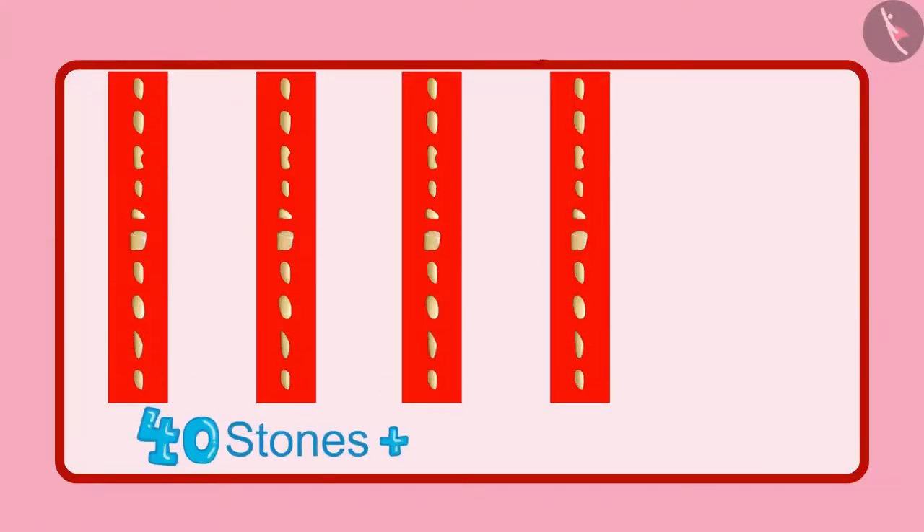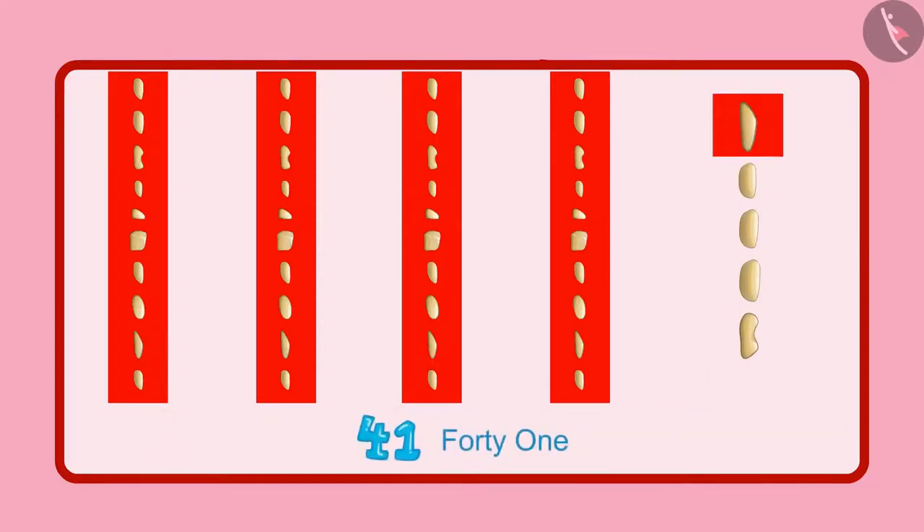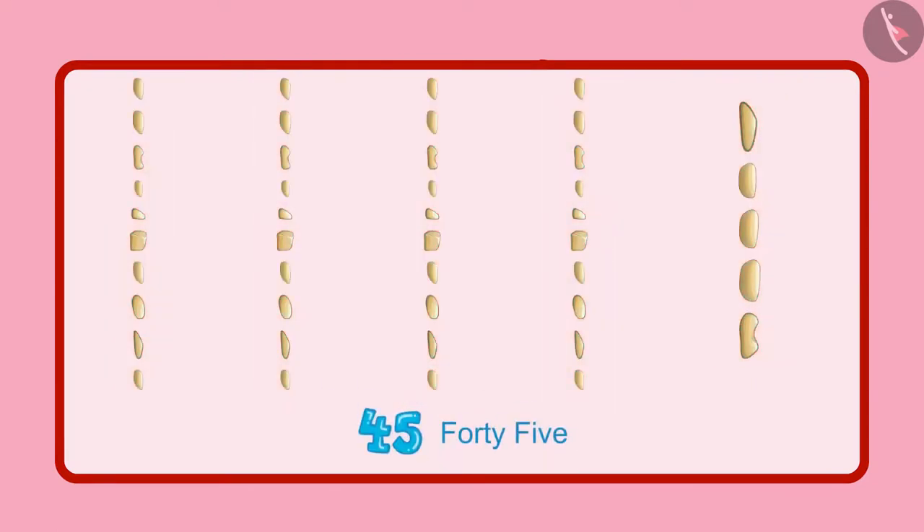First, we had 40 stones, and now there are 5 more stones. So they are 41, 42, 43, 44, 45. This means you collected 45 stones.